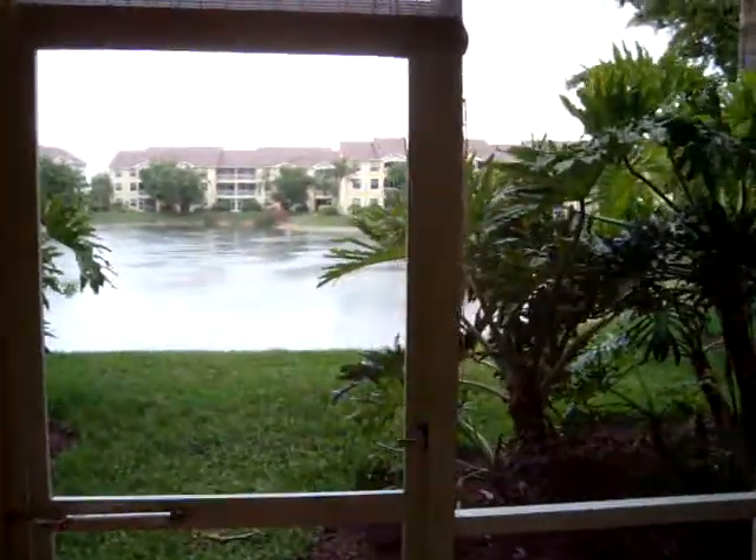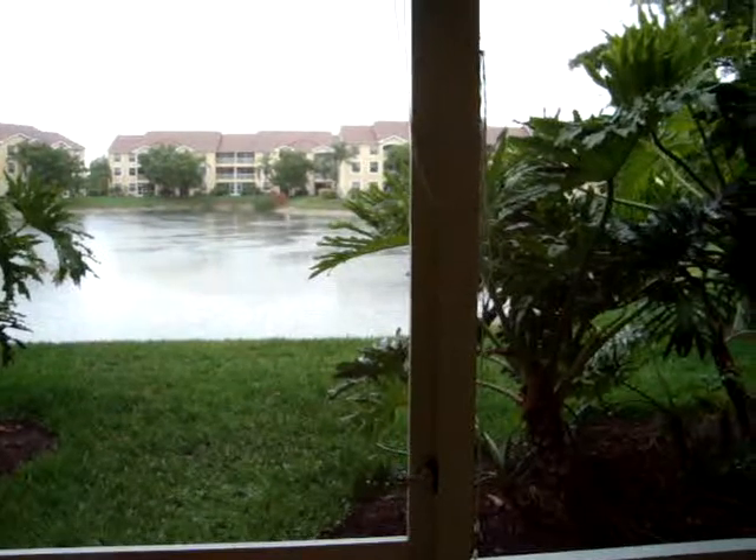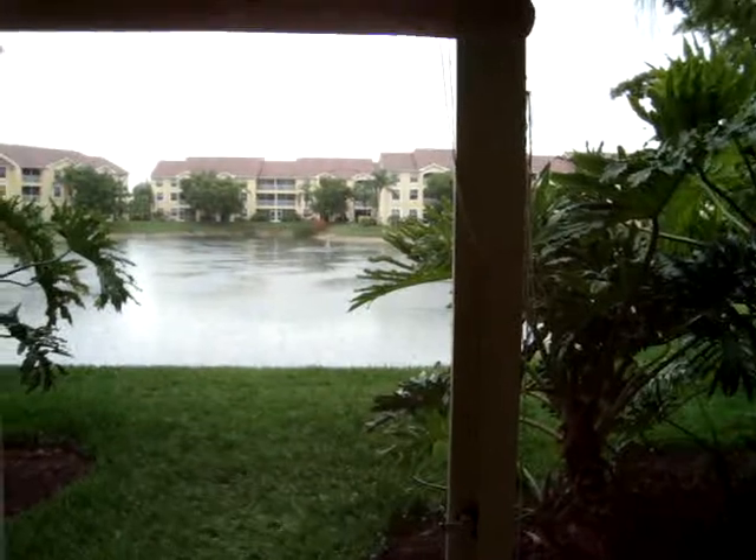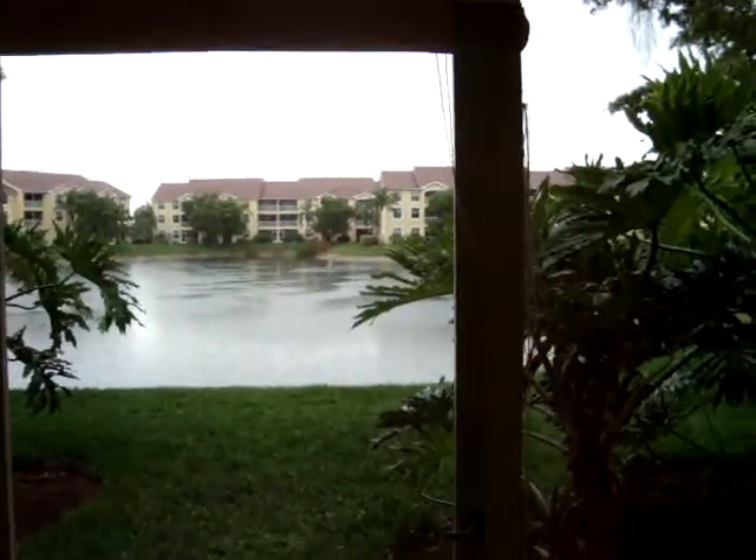This is the first floor unit. It's sort of the same layout. This is a $47,500. It's basically the same building and for the most part the same view. It's just a first floor view.